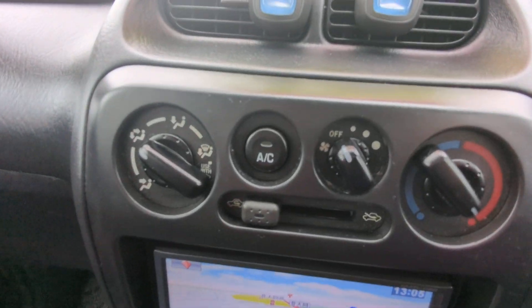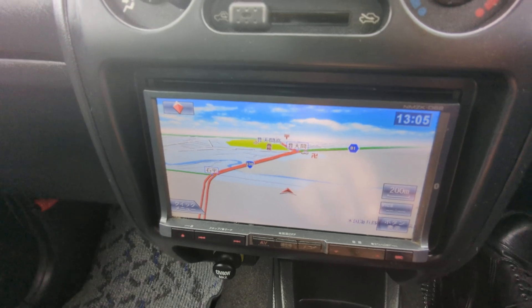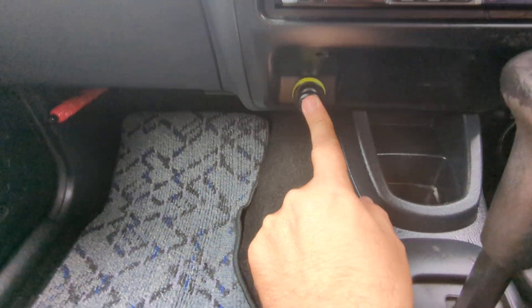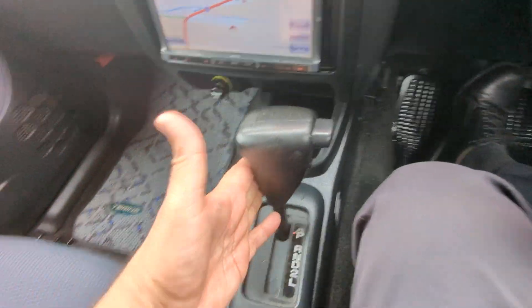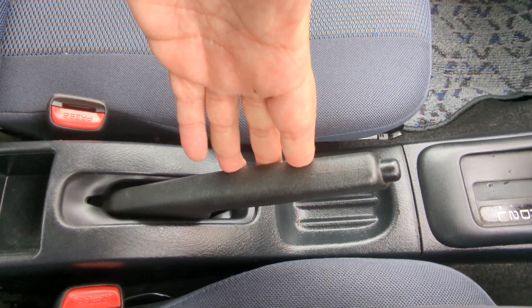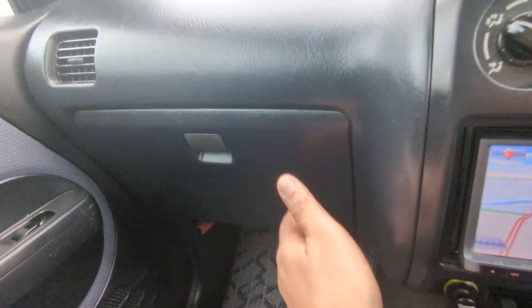Off to the left here you have your air conditioning controls and your radio. This one does not have a rear camera. There's a power outlet and a little cup holder here. You have your shifter, hand brake, and another cup holder. Off to the left you have your glove box and then a little bit of storage on each door panel.